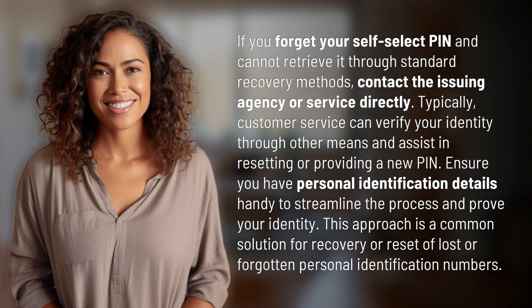If you forget your self-select PIN and cannot retrieve it through standard recovery methods, contact the issuing agency or service directly. Typically, customer service can verify your identity through other means and assist in resetting or providing a new PIN. Ensure you have personal identification details handy to streamline the process and prove your identity. This is a common solution for recovery or reset of lost or forgotten personal identification numbers.